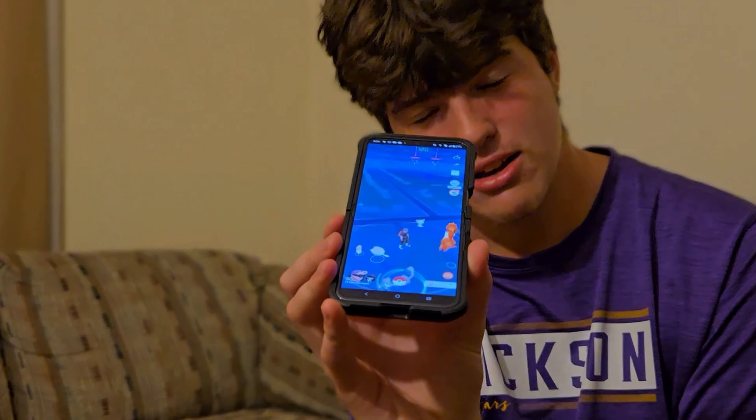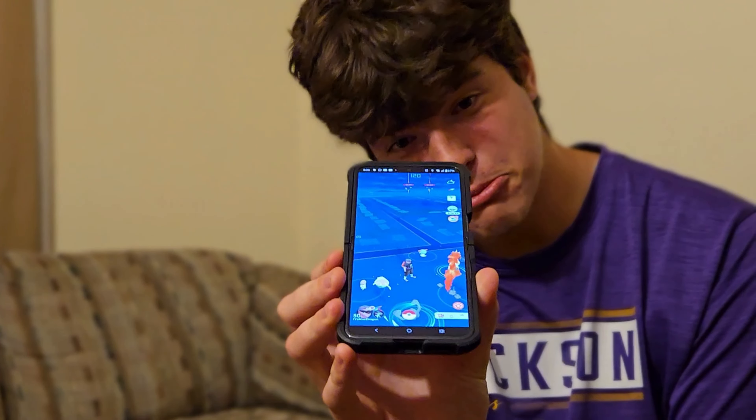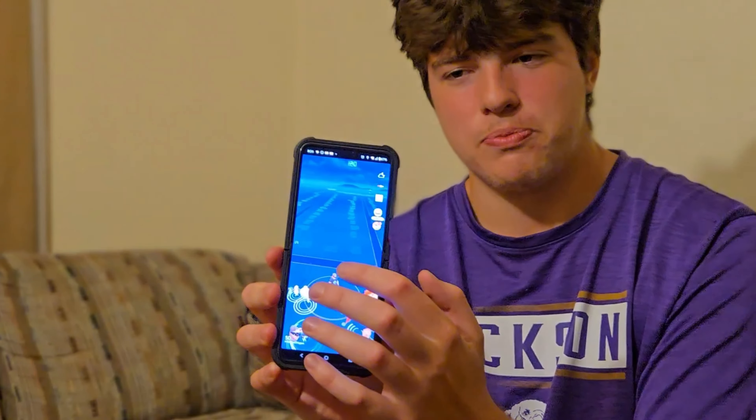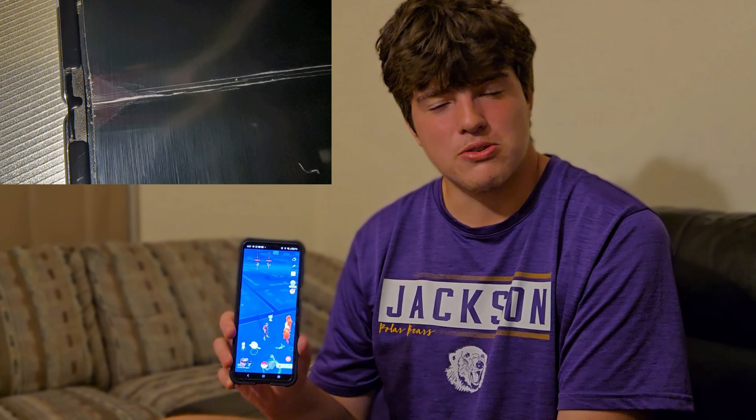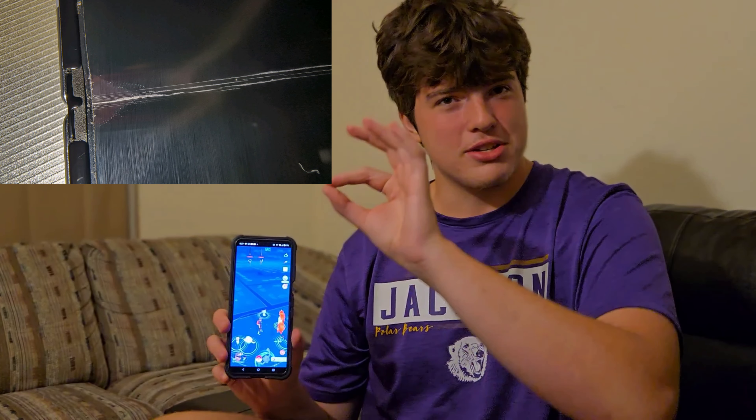Even in direct sunlight, when the phone's more flat it's probably a little more visible, but it's hardly visible. Another plus about the hinge is that there's no ultrathane glass to be found under here, and the reason that's a good thing is because it's not going to shatter. On my Z Flip 4, the glass shattered, and I had to get insurance on the phone two different times.